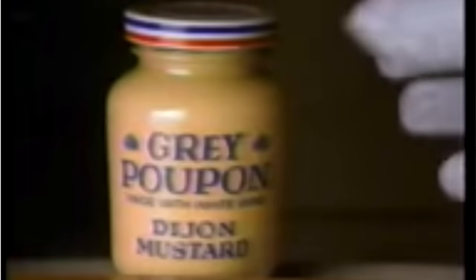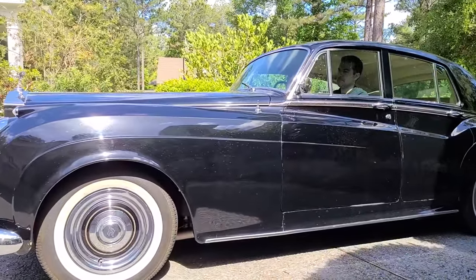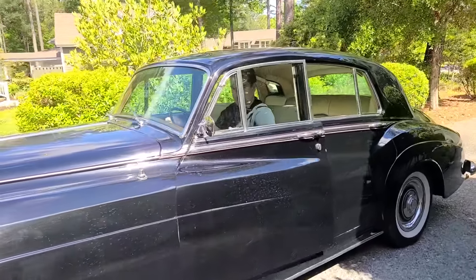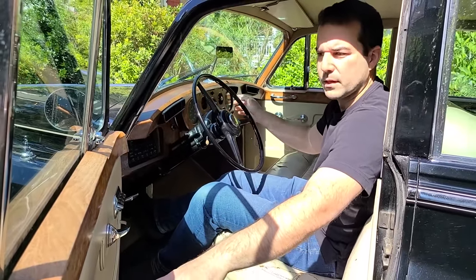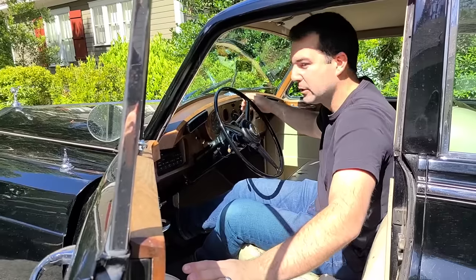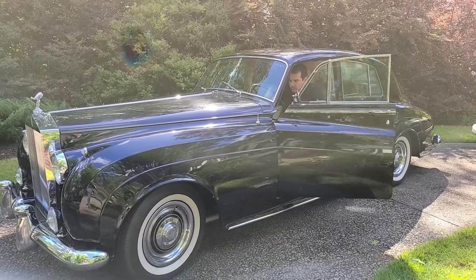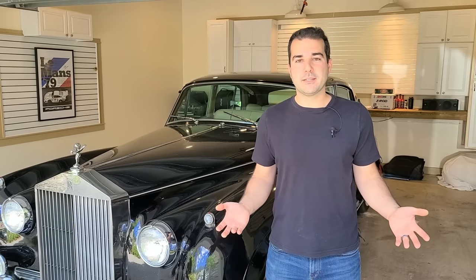I know nothing about this car other than they use the Silver Cloud 3 in the old Grey Poupon commercials, and that this one needs a lot of work. From what I can tell right now, it needs something with the brakes — it has no brakes. It's got no brakes and it makes a really, really weird noise. I don't know if this is the best road trip car. It's also got a little bit of a misfire.